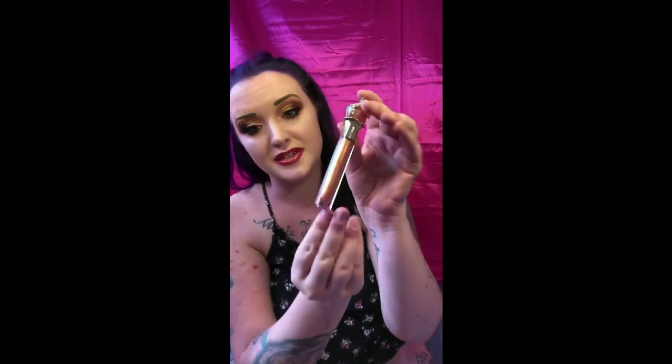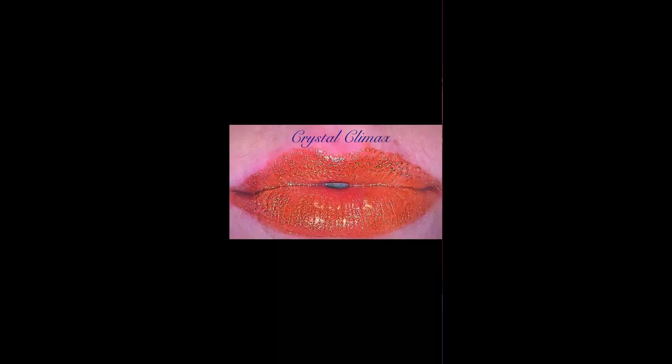These glosses are absolutely amazing, and last but not least we have Crystal Climax — super pretty as well. I actually only have 17 glosses because only 17 came in the package, so I don't know if maybe they were out of one or something, but that's okay.